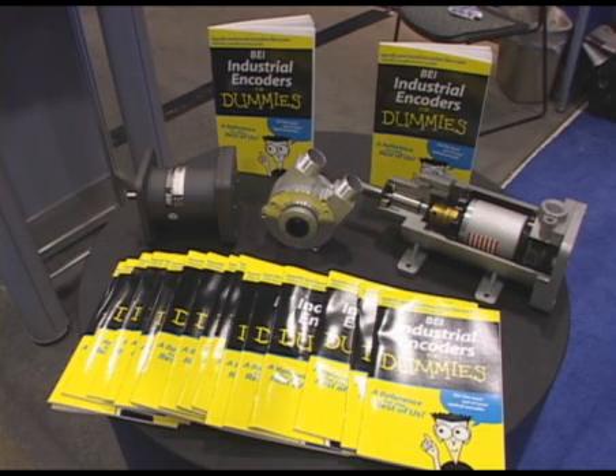BEI Industrial Encoders' new 'BEI Industrial Encoders for Dummies' book helps you start off in the right direction. Thank you for visiting our booth here at PAC Expo 2008. Please visit our website at BEIED.com for more information.